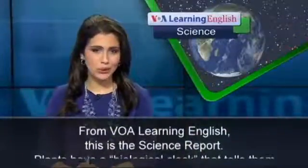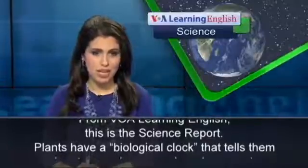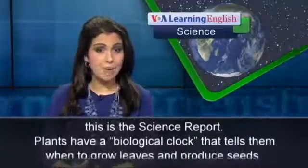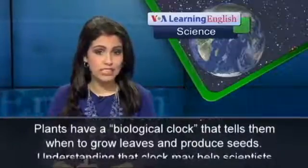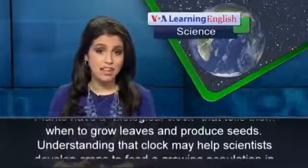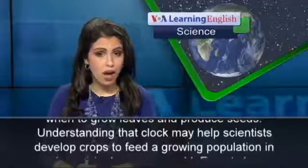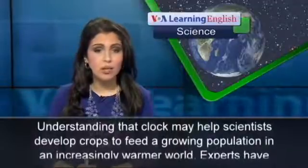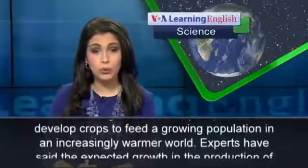From VOA Learning English, this is the Science Report. Plants have a biological clock that tells them when to grow leaves and produce seeds. Understanding that clock may help scientists develop crops to feed a growing population in an increasingly warmer world.